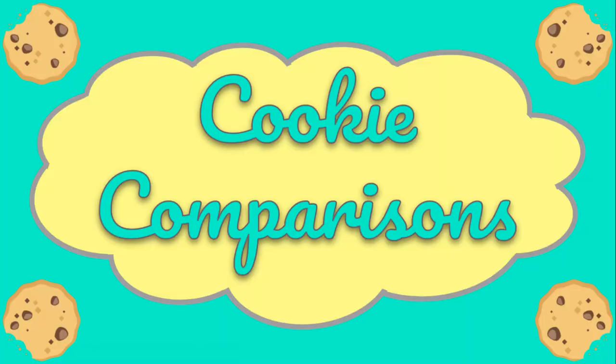Hey friends, my name is Jen and I love cookies. I am going to rate today a cookie that is continuing the trend of giant cookies. This one is from a company called Dirty Doe. They are based in Arizona but ship nationwide.